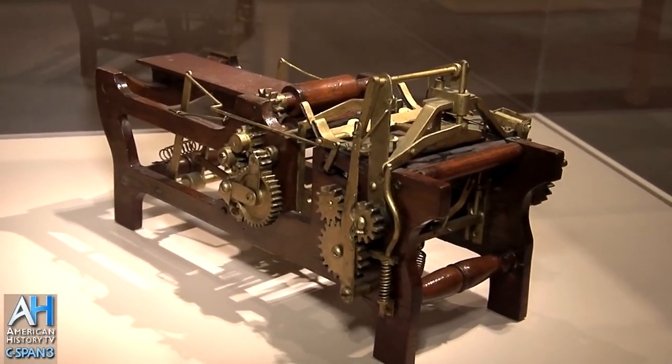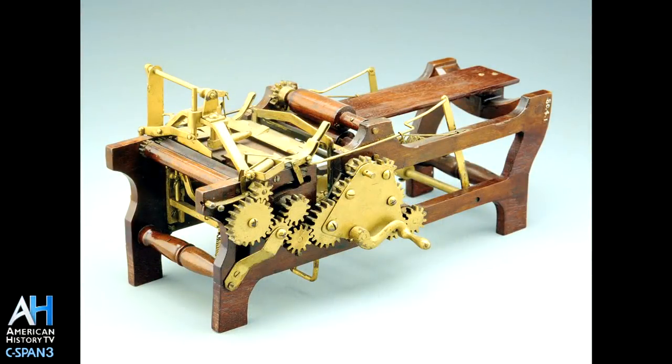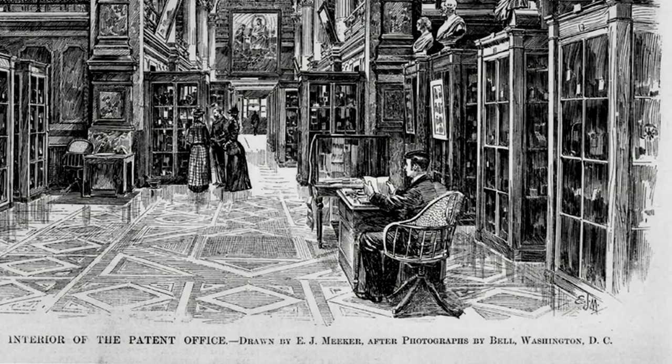Margaret later went on to invent a paper bag maker which had a flat bottom and is still used today in the little brown bags that we might get at the pharmacy. But if you think about the period of time, Margaret Knight, as a woman, was supposed to devote all of her energies to the domestic sphere — to raising children, to cooking, to embroidery. And so she was quite bold and daring in submitting her inventions to the patent office, which was one of the most egalitarian places.